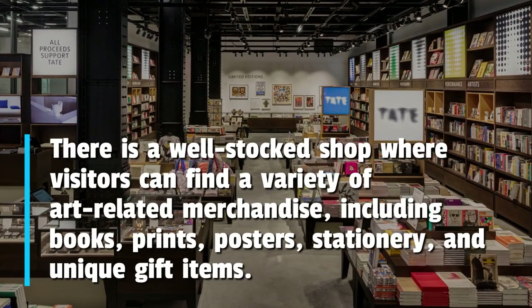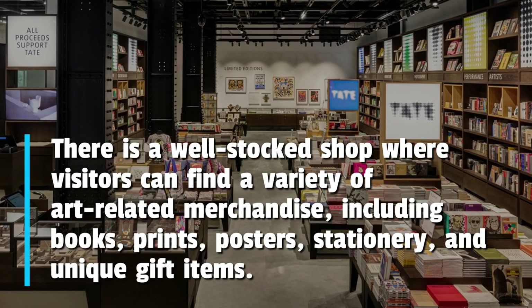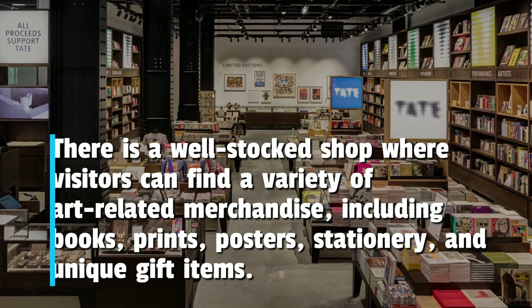There is a well-stocked shop where visitors can find a variety of art-related merchandise, including books, prints, posters, stationery, and unique gift items.